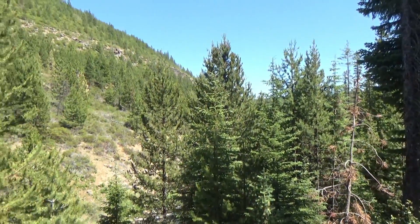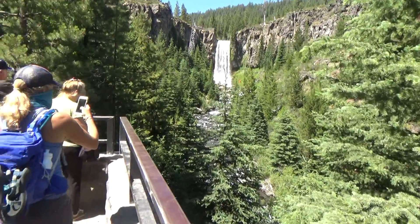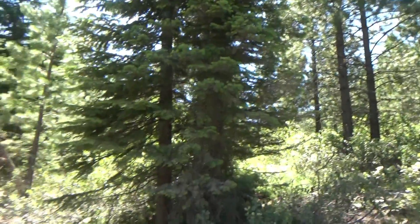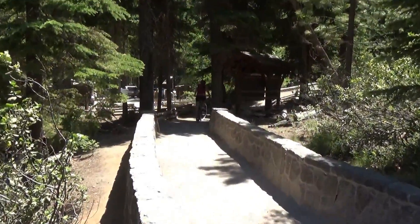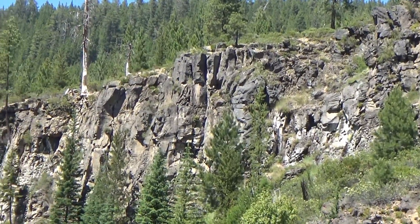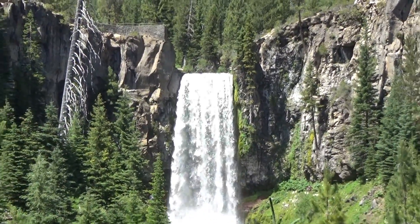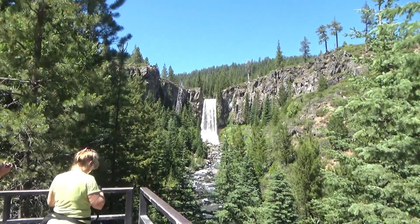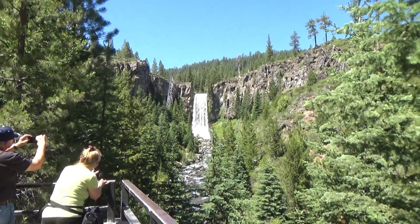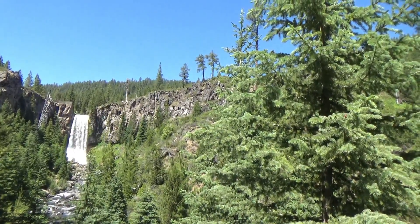Very foresty around here. They've got a really nice viewing platform here. Quite a big canyon side here as well. Well folks, how do you like the waterfall? And how did you like this particular video? Please let me know. Good day folks, I'll see you next time.